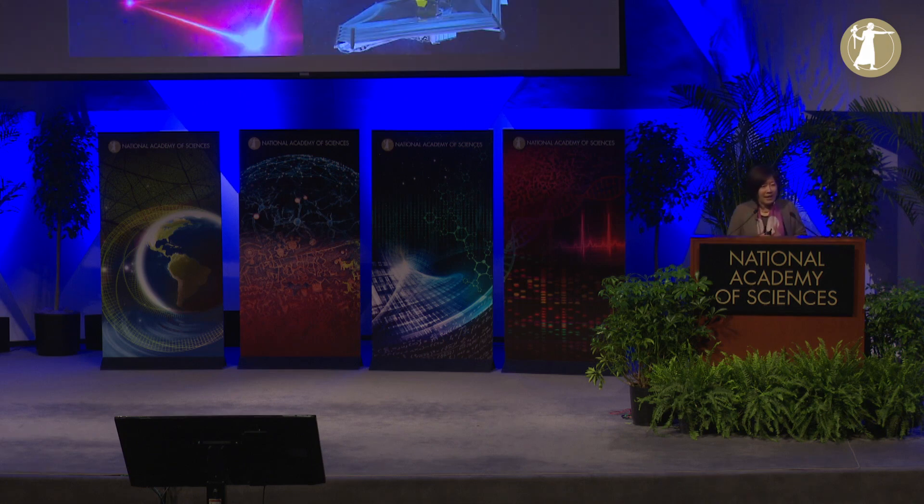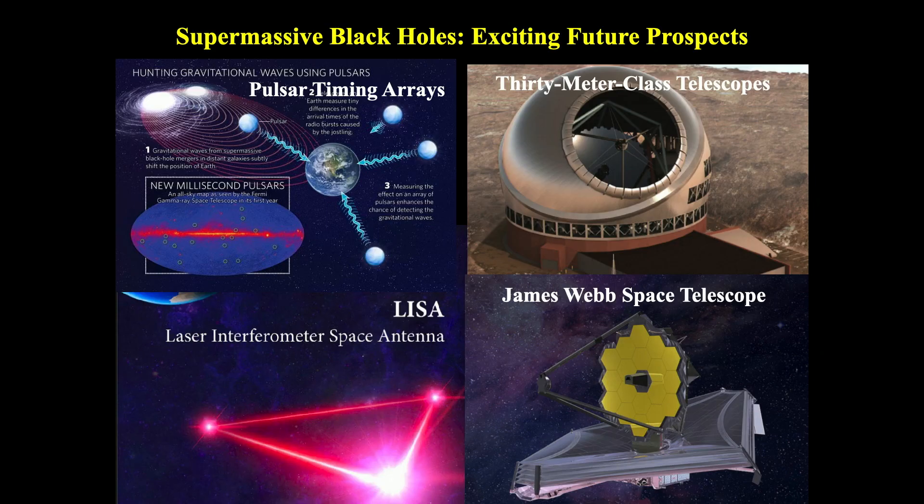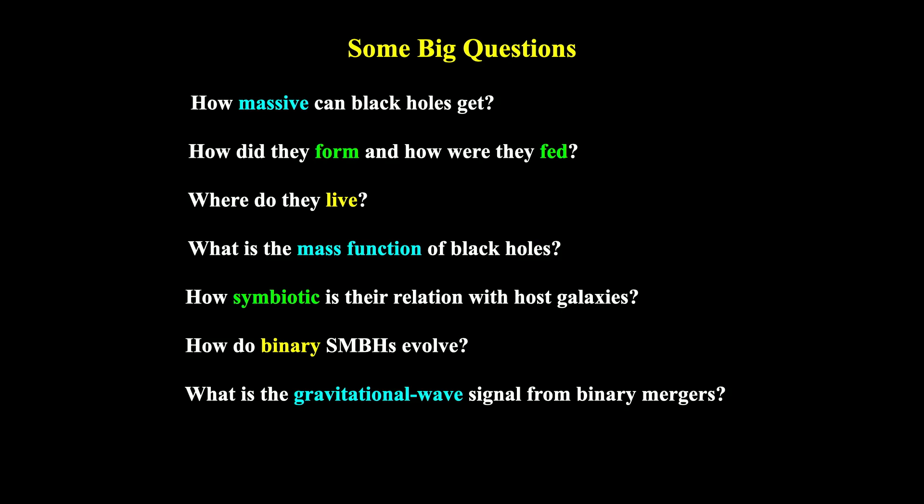I just want to end by highlighting these exciting ongoing and future instrumentations, and to say that the future of black hole studies is bright. Many of my colleagues are answering some of these big questions. We have hints of answers, but the picture is not yet complete. Please stay tuned.